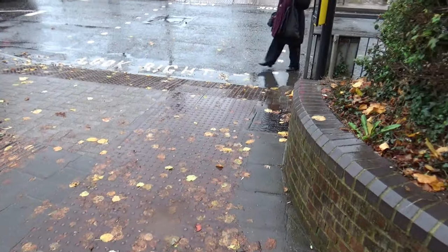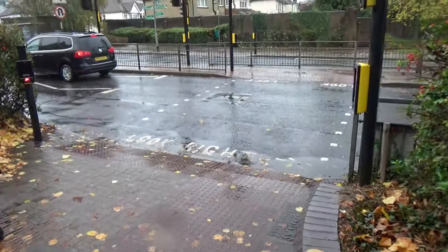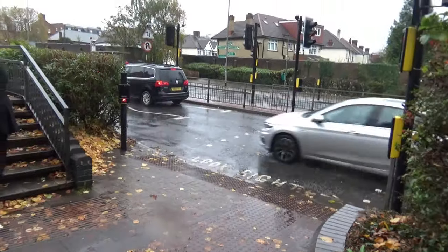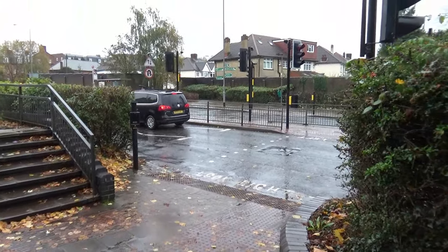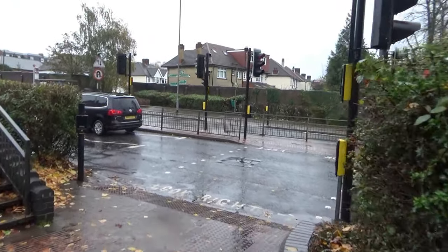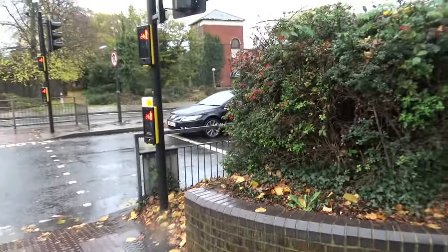If I cross the road and leave the camera area - someone else is cutting through, so there is someone else standing there. The lights have already gone red, so it has gone to green. But I was hoping that it would cancel.